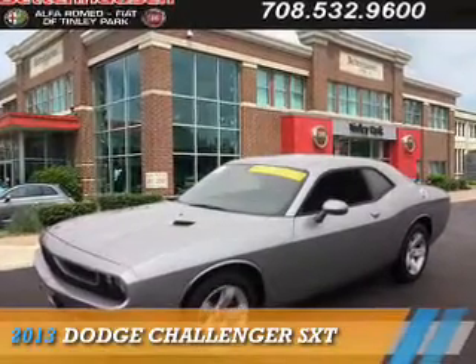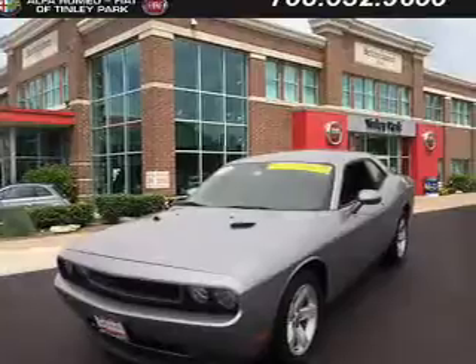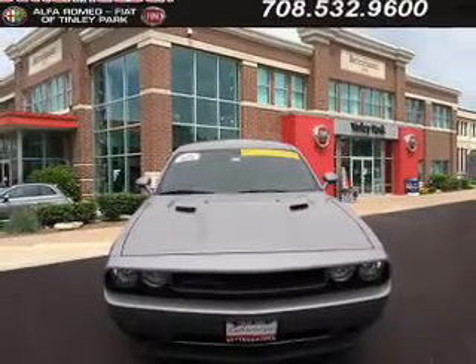Presenting the 2013 Dodge Challenger — Grab Life by the Horns. It's powered by rear wheel drive, a 3.6-liter six-cylinder engine, and an automatic transmission.